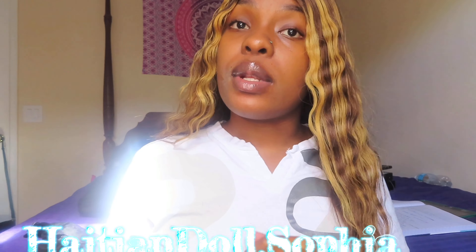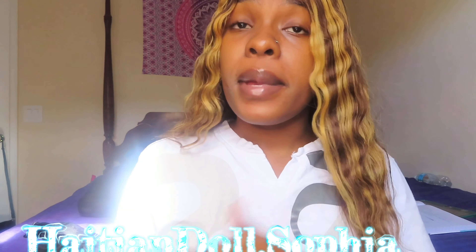What's up, it's your Haitian Doll Dot Sophia back at it again with another YouTube video. If you're new to my channel make sure you go ahead and subscribe so you can become a part of the Dollhouse. Make sure you like and comment on this video because it really helps with the YouTube algorithm.